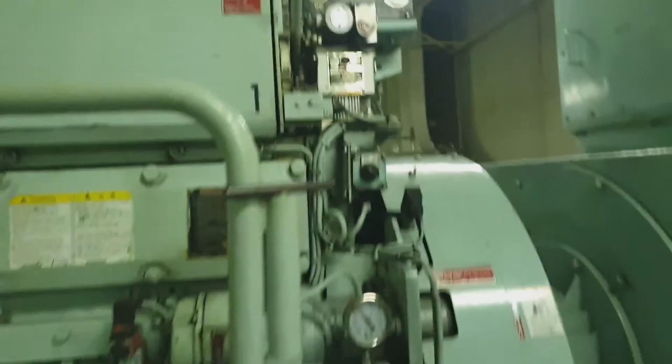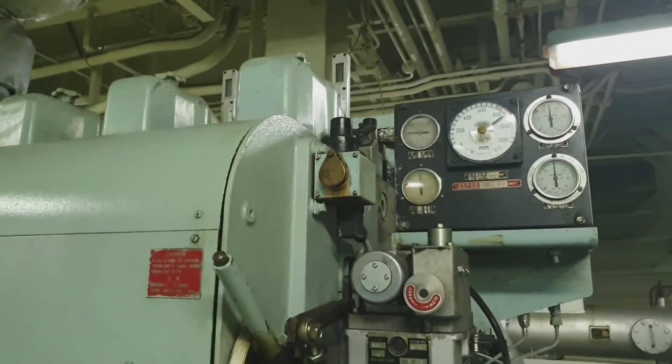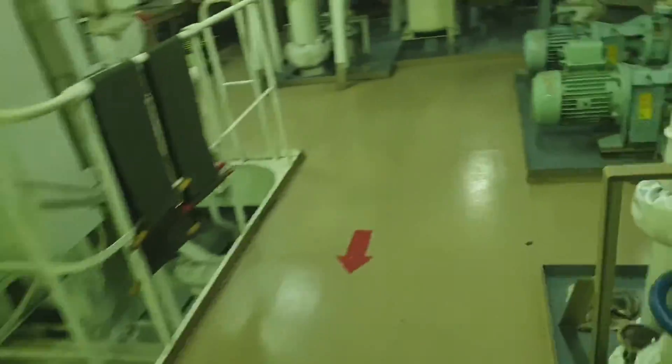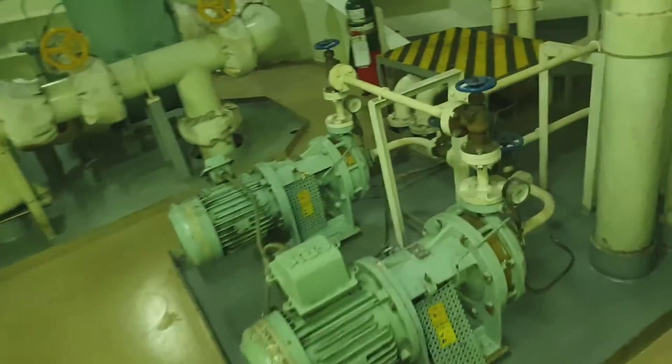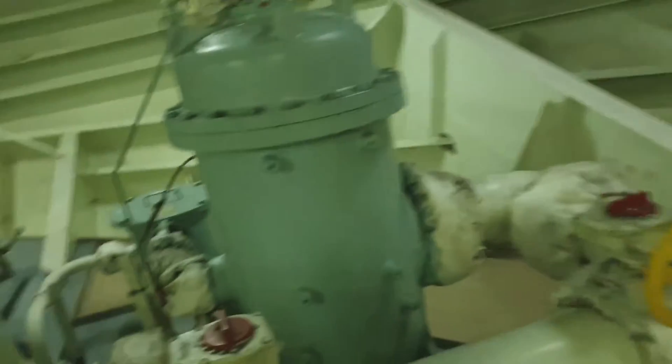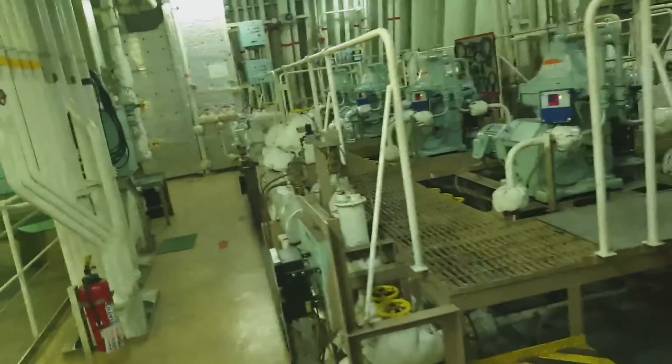One of my best experiences is this Yanmar engine — I really like this engine. As you can see, it's a six-cylinder Yanmar engine producing 660 kilowatts. And this is the feed water pump of our composite boilers.